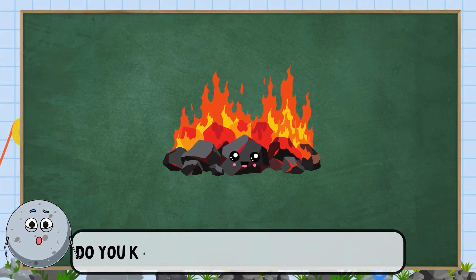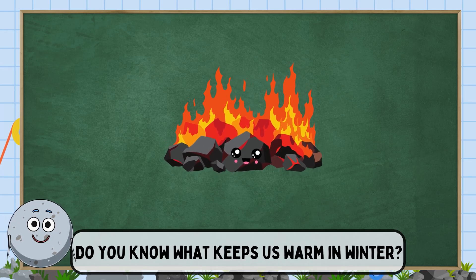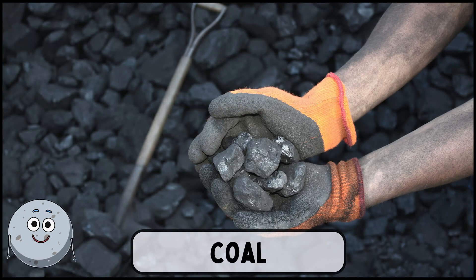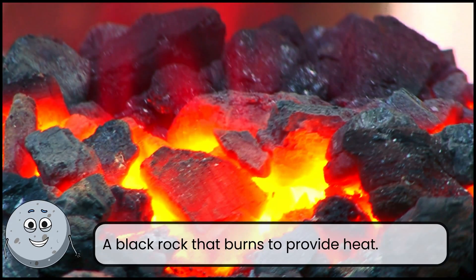Do you know what keeps us warm in winter? This is coal. A black rock that burns to provide heat.